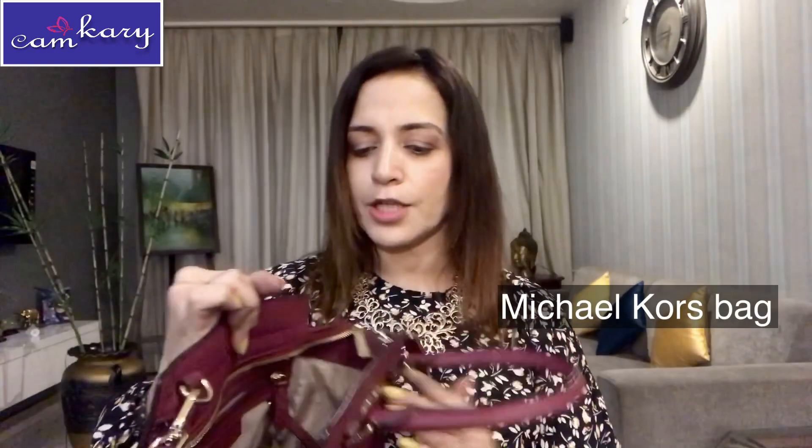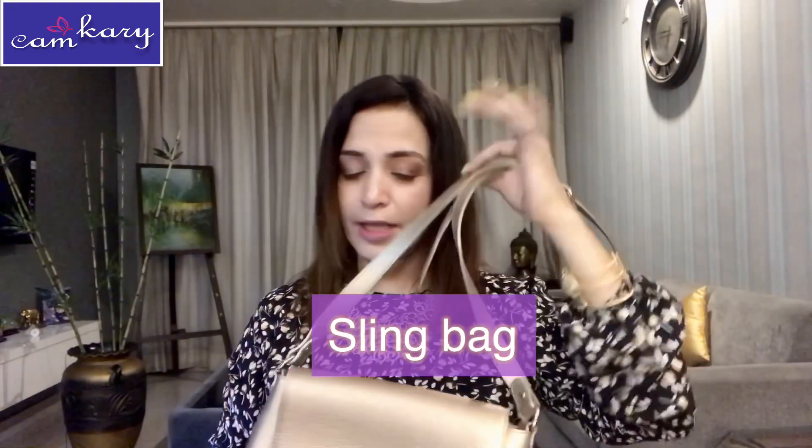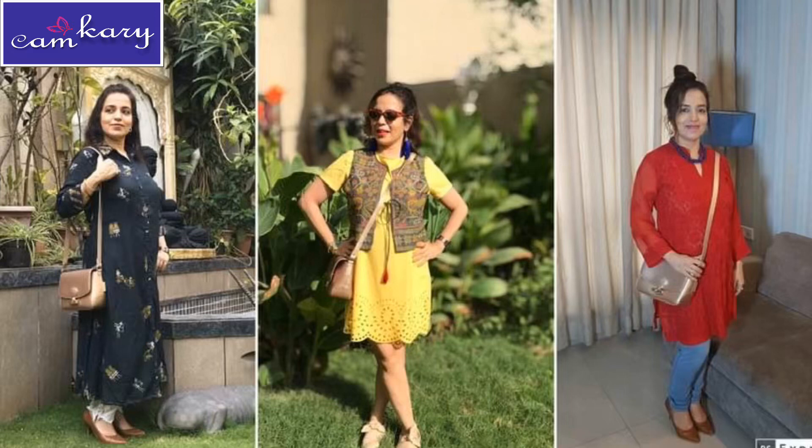This bag has two pockets — one for your mobile and one for cards — and one zip. The next one is a small to medium size tote bag with a sling. Since it has a sling and a lighter color, it's not very suitable for formal occasions, but its good quality leather and flap make it somewhat usable for formal settings.